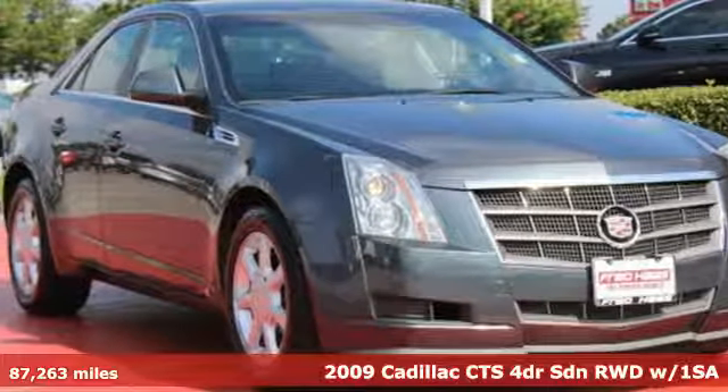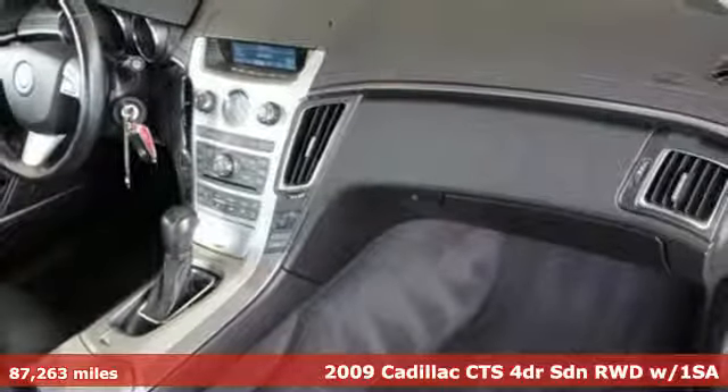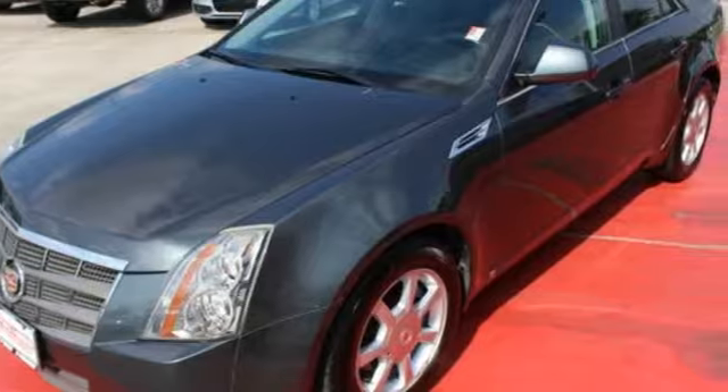Here's a 2009 Cadillac CTS. With inspirational beauty, intelligence and purpose, this CTS makes a statement in every element of its design.